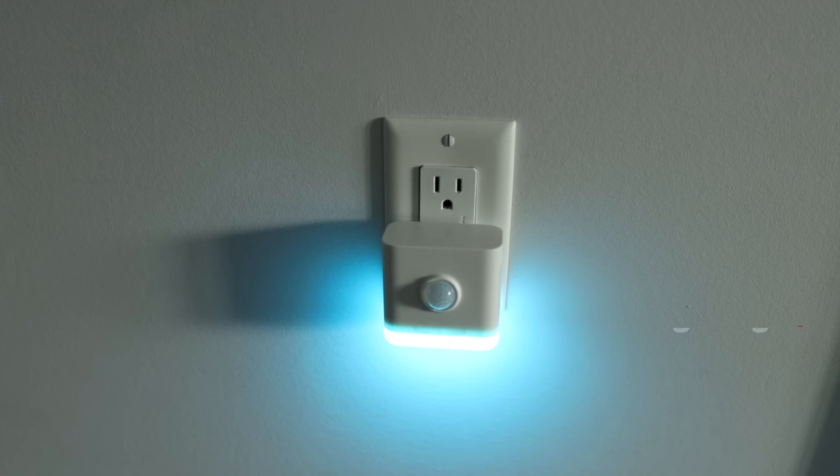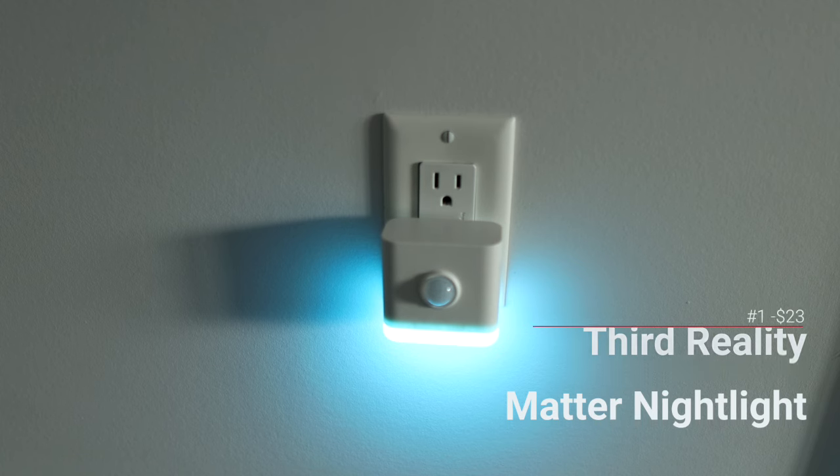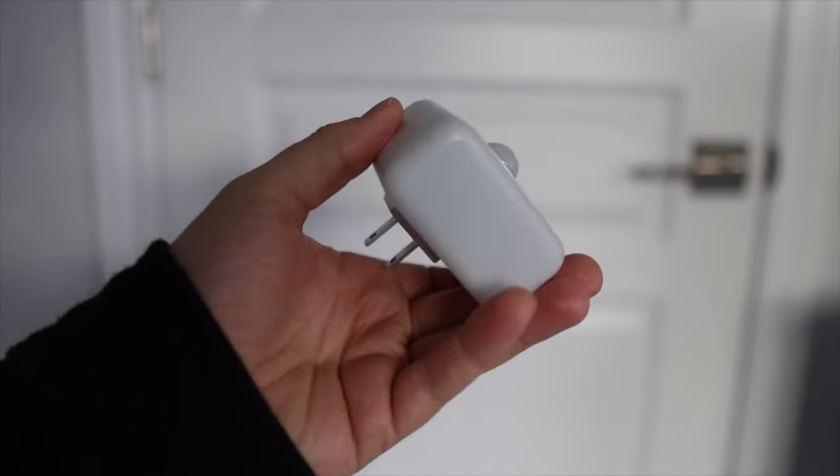Let's start off with gifts under $30 — these make great stocking stuffers. This is the Matter Nightlight from Third Reality and it only costs $23. Third Reality is a smart home company that recently started introducing Matter, so they work with all the major ecosystems, including of course Apple Home.